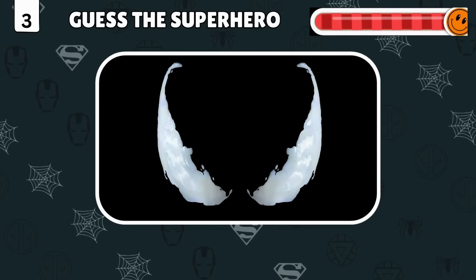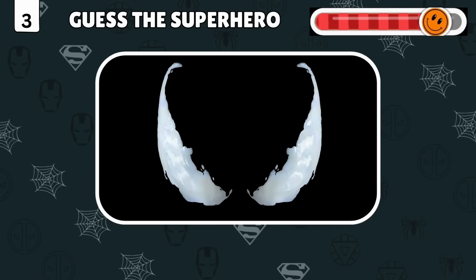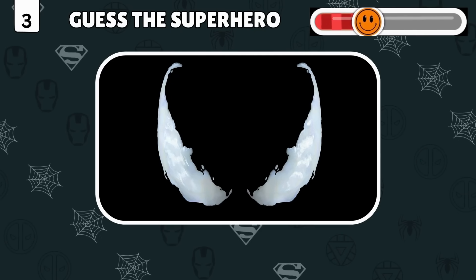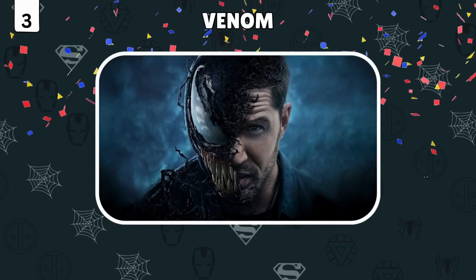Guess the superhero by their eyes! You're fantastic — it's Venom!